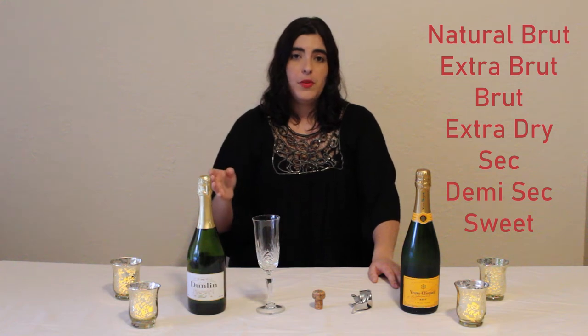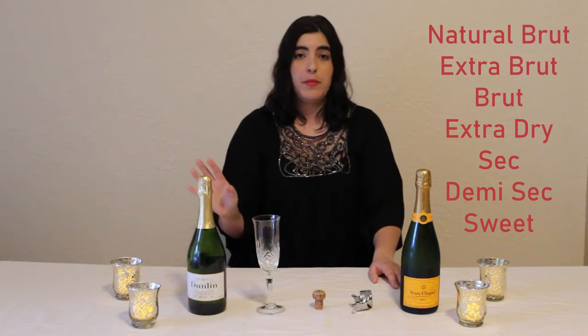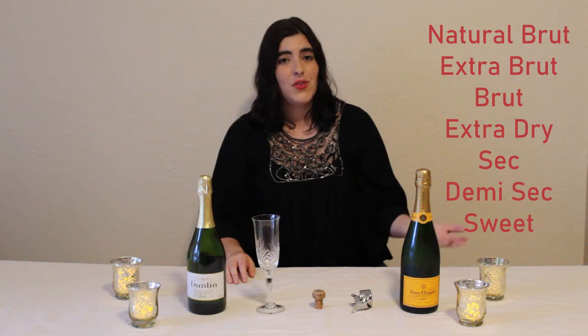Many of you have had the experience at New Year's of taking a sip of champagne and finding it bitter or sour — that just means you haven't found the right dryness level for you. Champagne actually comes in a range: natural brut, extra brut, brut — which is about 85% of all champagne in the world — extra dry, sec, demi-sec, and sweet.